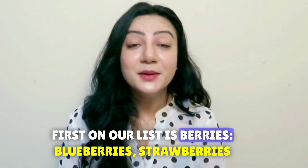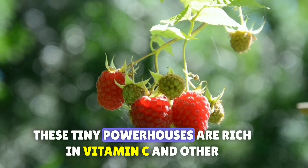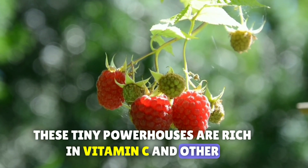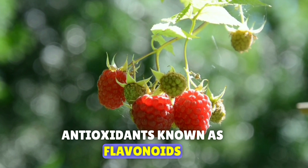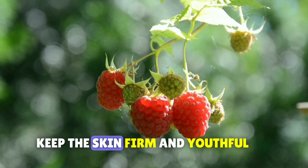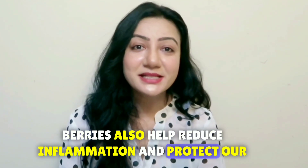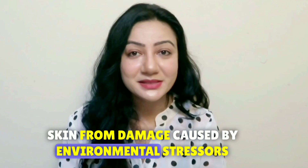First on our list is berries — blueberries, strawberries, raspberries, and blackberries. These tiny powerhouses are rich in vitamin C and other antioxidants known as flavonoids. Vitamin C is essential for collagen production, which helps keep the skin firm and youthful. Berries also help reduce inflammation and protect our skin from damage caused by environmental stressors.